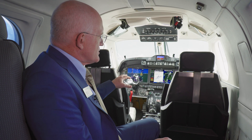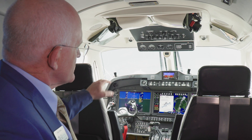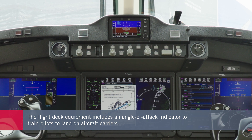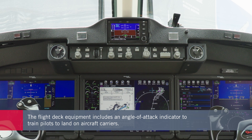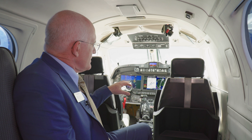Some unique features incorporated in this aircraft include an angle of attack system — you can see the indicators on the glare shield. The angle of attack system has been in jets for many years but has never been offered in a King Air. For the airmanship of a multi-engine pilot it was critical, and for the U.S. Navy it's especially so, as carrier landings are all trained by angle of attack.